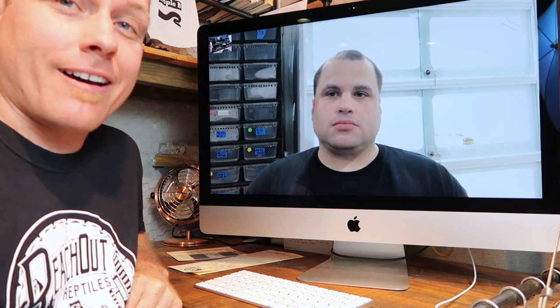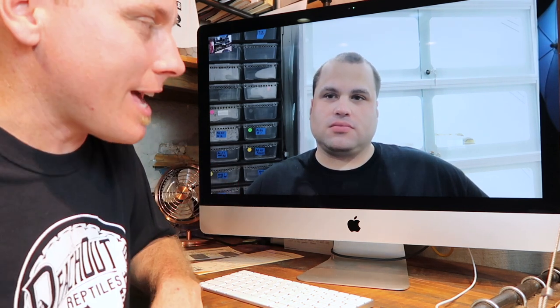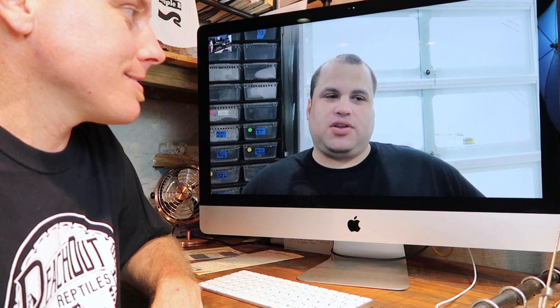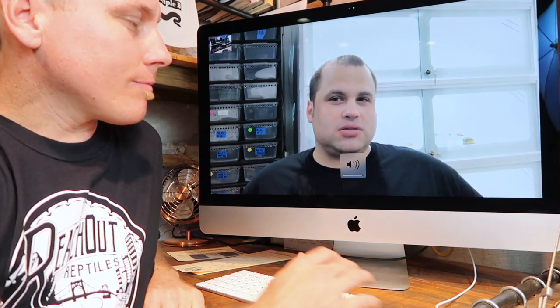We're here with Travis Warren from Warren Reptiles. Travis, help me remember — how did we actually meet each other in the first place? I think it was when you worked at Prehistoric. I think you hadn't been there very long, so maybe around 2009 or 2010?